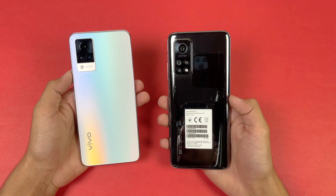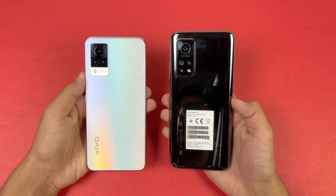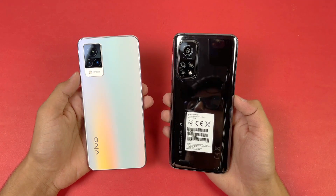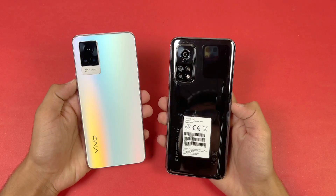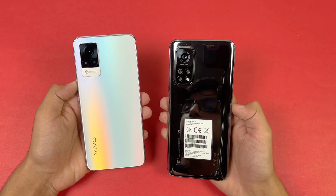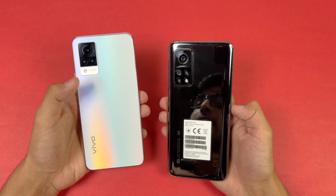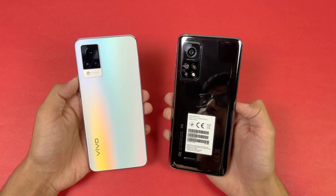On the back we have triple cameras on both these two devices. We have a 64MP main camera on both, and the difference is that we have optical image stabilization on the Vivo V21. I'm really excited to see how a Snapdragon 865 stacks up against the Dimensity 800 chipset inside the Vivo V21, so without wasting any time let's get right into it.